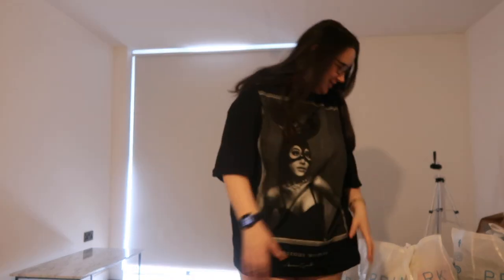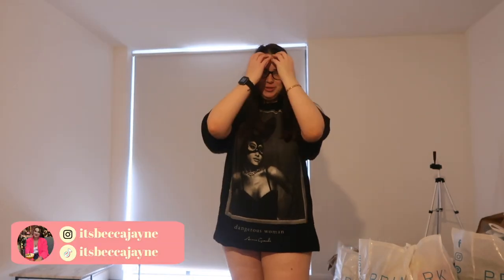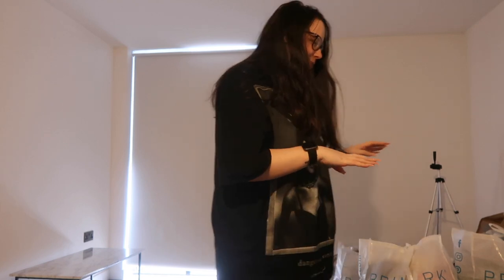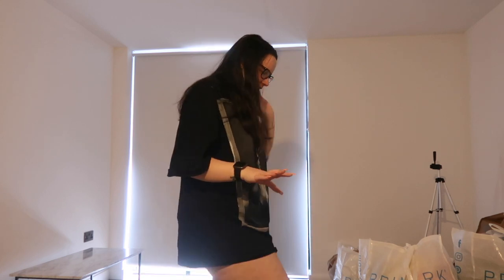Good morning — well, it's technically afternoon, half 12, and I've just woken up. As you can see, I'm in a different setting: this is my brand new flat. I moved in officially yesterday. I've put up an empty apartment tour slash flat tour, so if you haven't watched that please go and watch it, because that's before everything has been moved in. There is a lot going on right now.